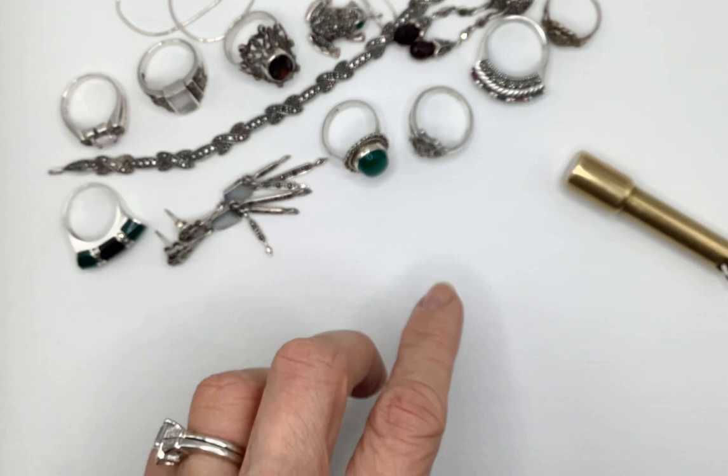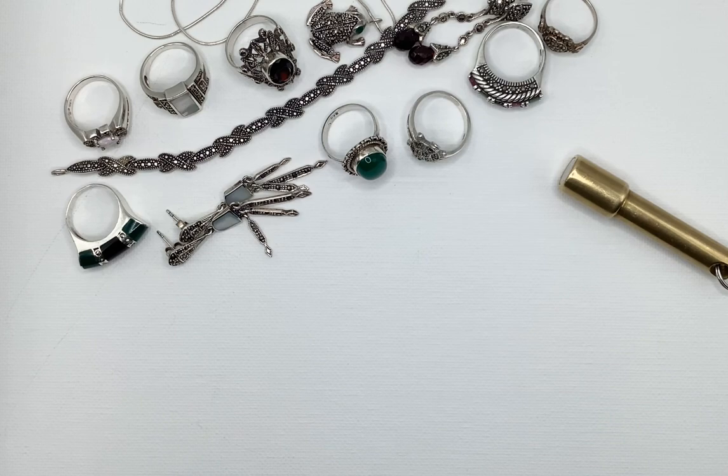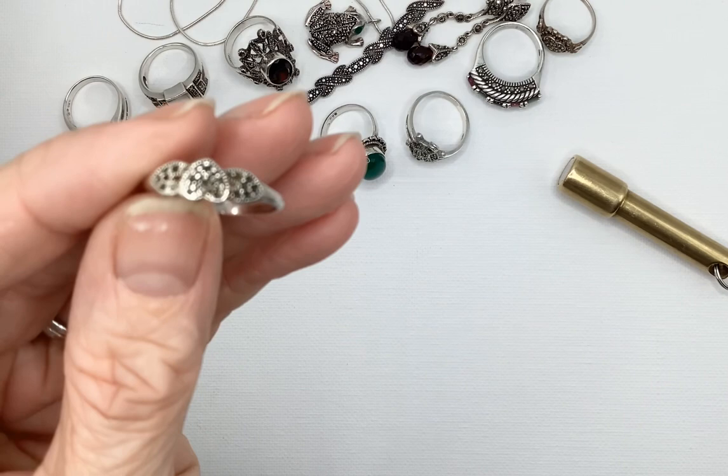Anyway, I would like to bring some of the other items that were in that lot. I talked about some of the jewelry being damaged. This one, to me, was beyond repair.